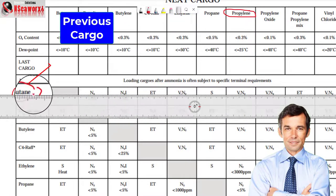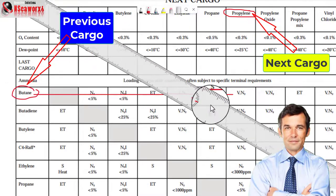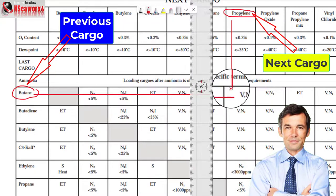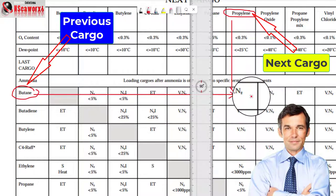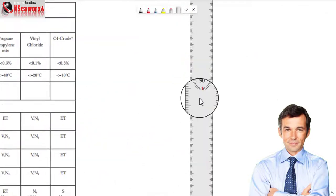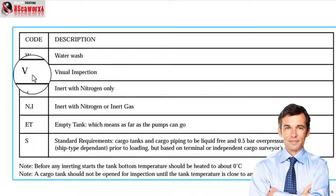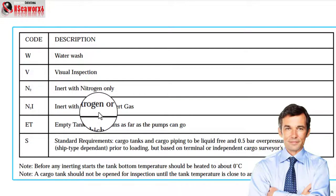As you can see, you draw the line here and there you go. So the table gives us a result. It says here 'V' or 'N' — November. When we look at the legend, 'W' means water wash, 'V' is visual inspection, 'N' is inert with nitrogen only, 'N2 and I' is inert with nitrogen or inert gas, 'ET' — that's not extraterrestrial — means empty tank, which means as far as the pumps can go.